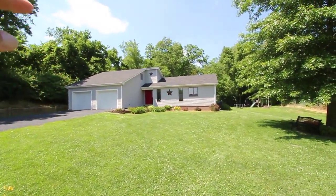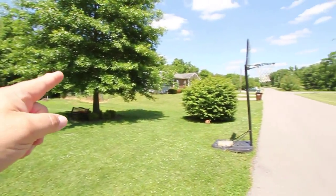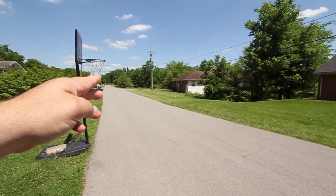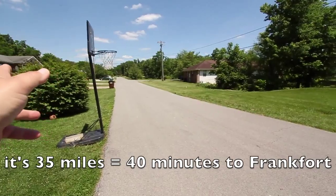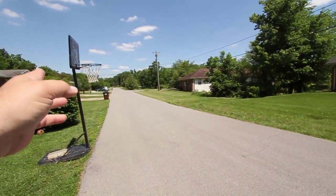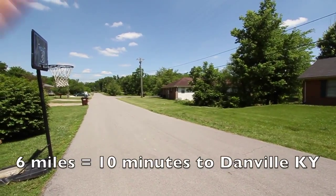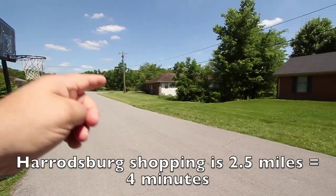The most important thing about this property is it's about half a mile out to the highway. If you work in Frankfort, you shoot right up the road — half an hour, maybe 35 minutes, and you're at the state capital. You could also shoot to Lexington or down to Danville, or maybe you work in Harrodsburg, which has a dynamic economy.